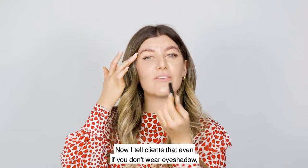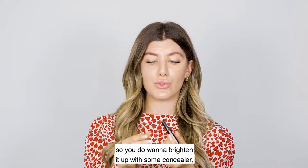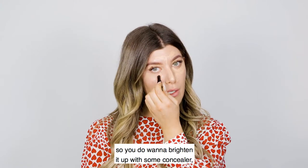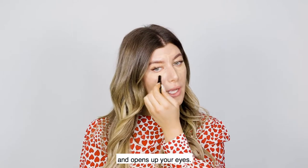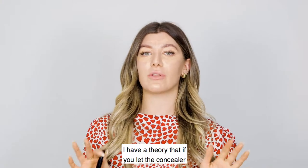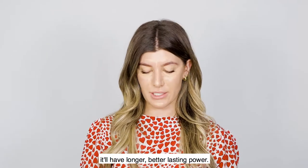Even if you don't wear eyeshadow, we get a lot of discoloration on the eyelid, so you do want to brighten it up with some concealer — you'll see it instantly awakens and opens up your eyes. I like to let this sit. I have a theory that if you let the concealer sit a little bit on the skin, it'll have longer, better lasting power.